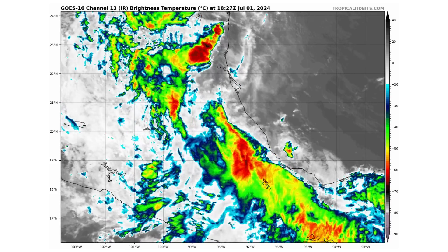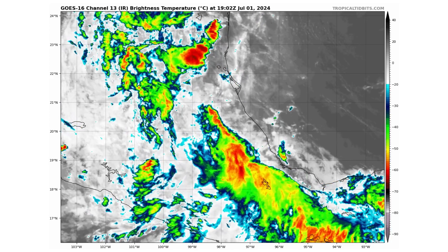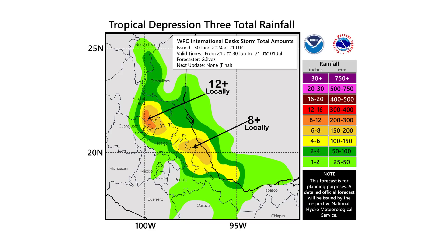Here are the remnants of Tropical Storm Chris, which was briefly a tropical storm before making landfall overnight. The National Hurricane Center is no longer issuing advisories for this storm, as it's now over inland and has dissipated. But we do see threats of rainfall from this system as it continues to move inland.